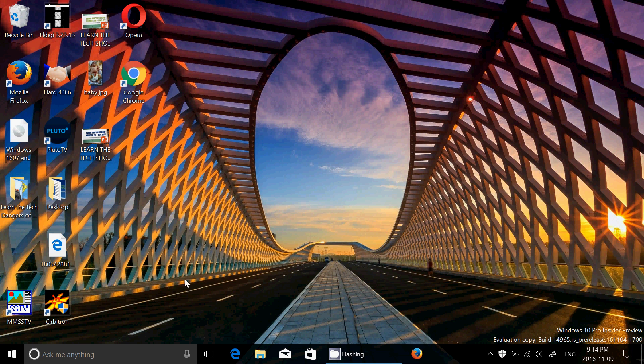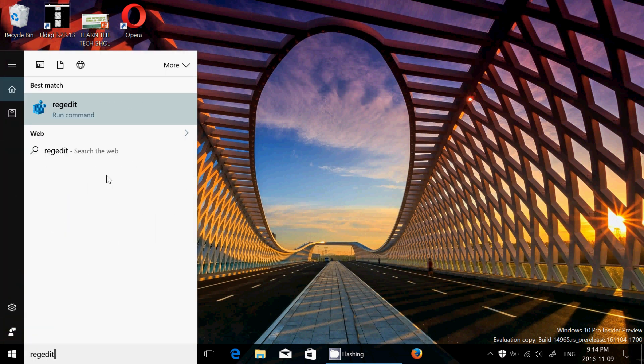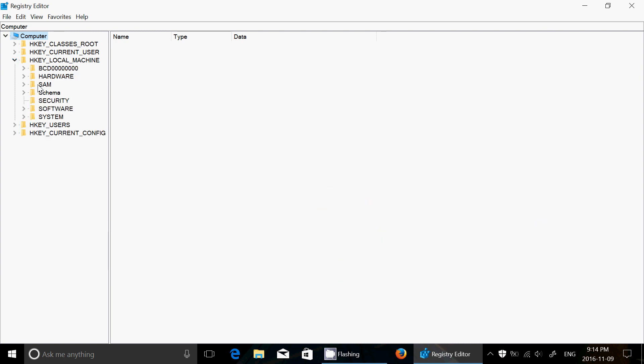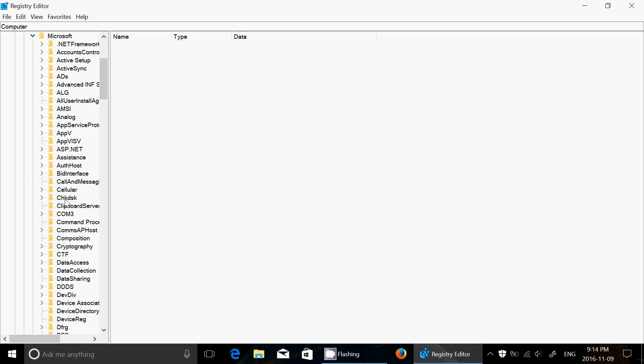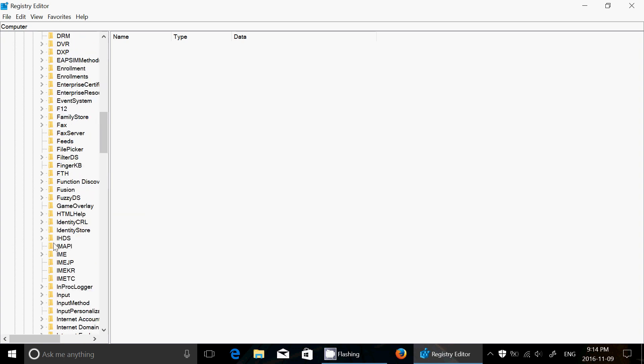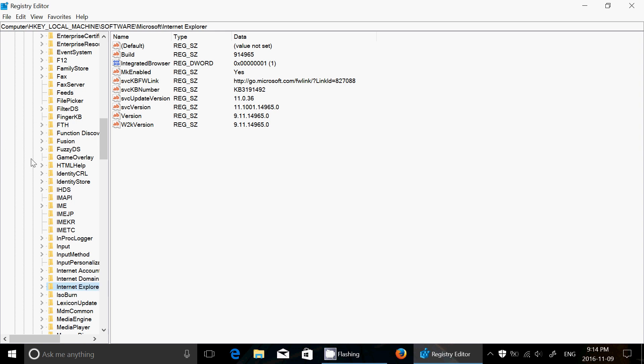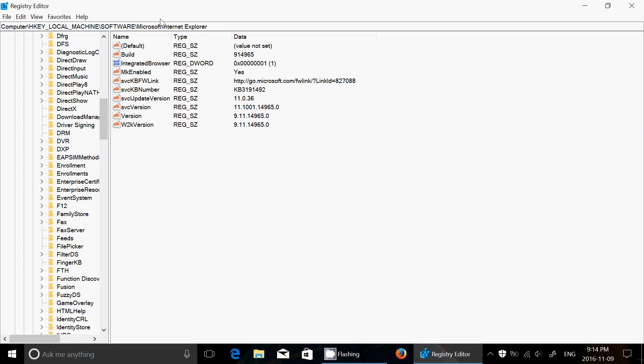There are also a few improvements in the Registry Editor. One cool thing is the address bar at the top — for example if you navigate to Local Machine > Software > Microsoft > Internet Explorer, you can now see exactly where you are. Using Ctrl+L sets focus to the address bar, so you always have the full path of where you've gone in the Registry Editor.